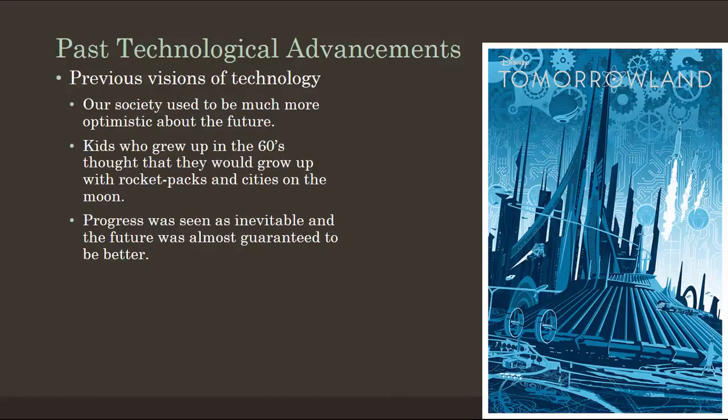Not only has technology changed, but our visions of technology have also changed. The Tomorrowland vision is not necessarily something we have of our future — we're not as optimistic as we used to be. The children of the 1960s thought they would grow up with rocket packs and cities on the moon. Progress was once seen as inevitable, and the world was seen as inherently getting better. That is something we've very unfortunately lost in our society.